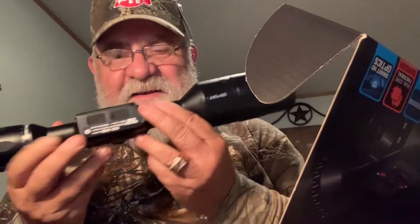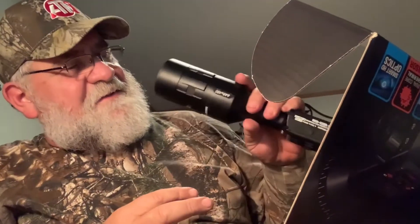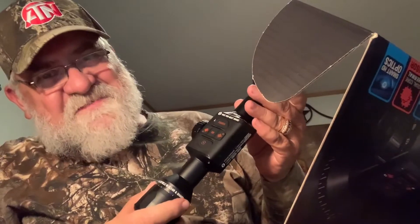Here it is! Here it is! Oh man, look at that. Wow. This is going to be good. The box is nice — nice box.